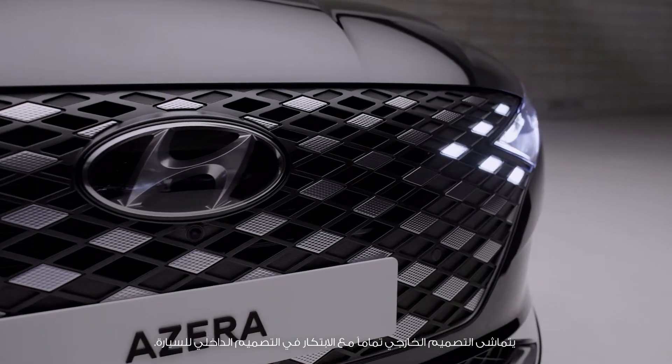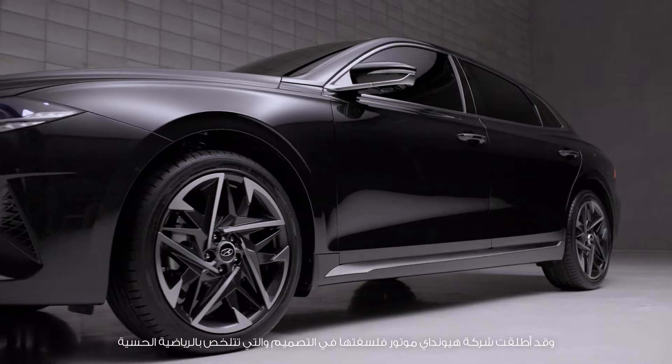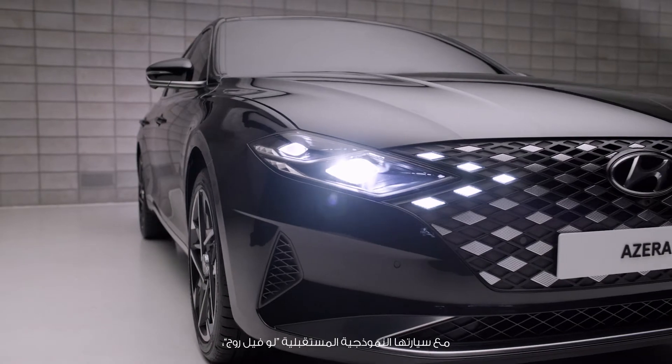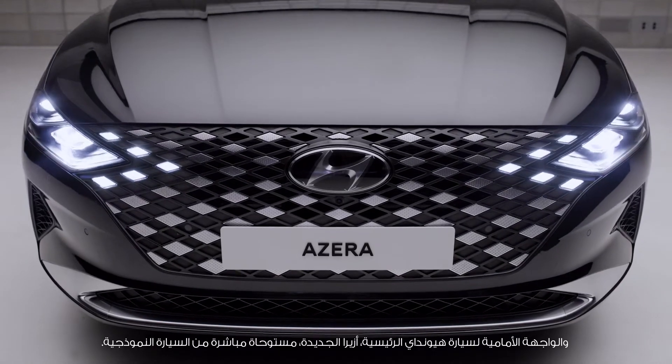Its exterior design is of course in line with the innovation from the inside. Hyundai Motor Company introduced its design philosophy, sensuous sportiness, with the concept car Le Fille Rouge. The front-end facade of this flagship model, the new Azera, was directly inspired by the concept car.